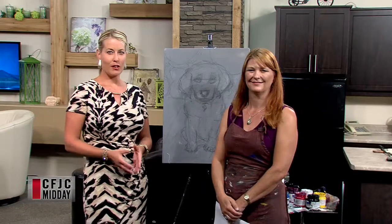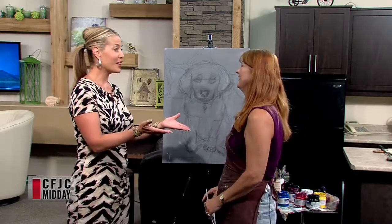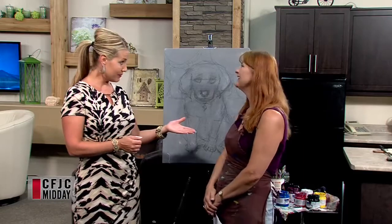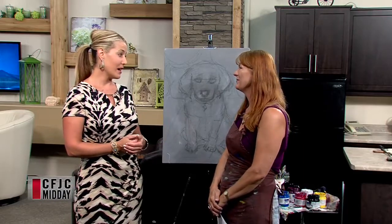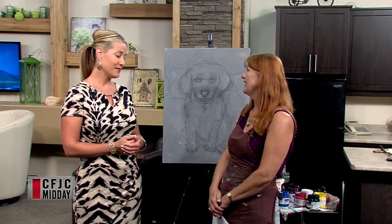Welcome back. We're joined by Carla Pierce from the Carla Pierce Art Gallery. Great to have you back on the show. The last time I saw you, we were actually in your garden in Juniper, and that was a great segment. The butterflies turned out beautiful, and I've got a few of them in the gallery — they look great.